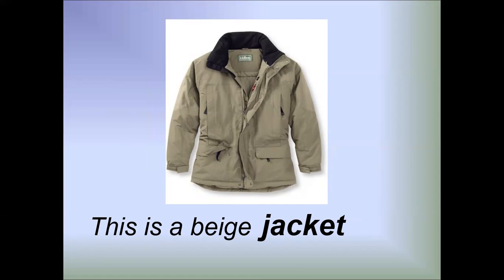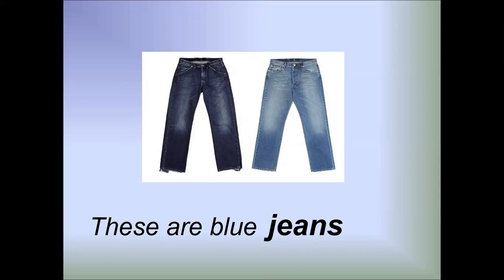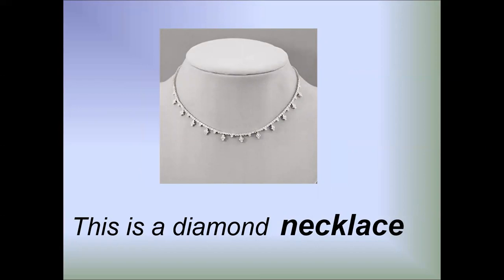This is a beige jacket. These are blue jeans. This is a diamond necklace.